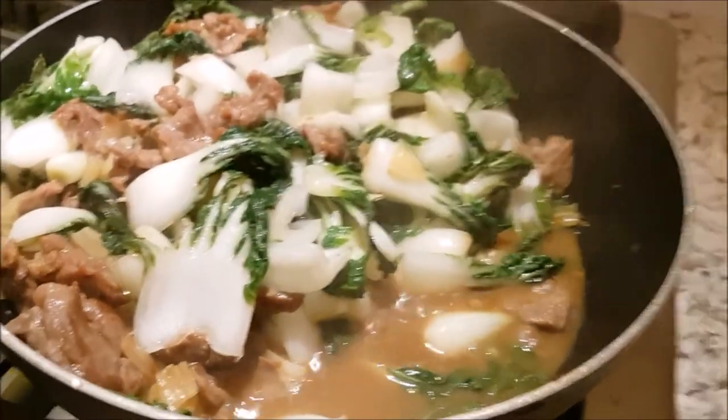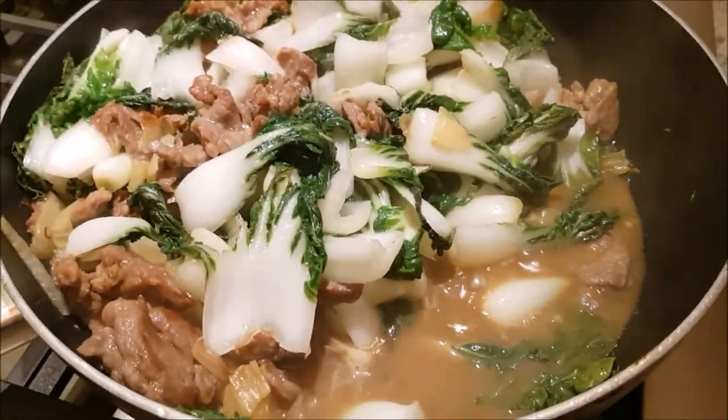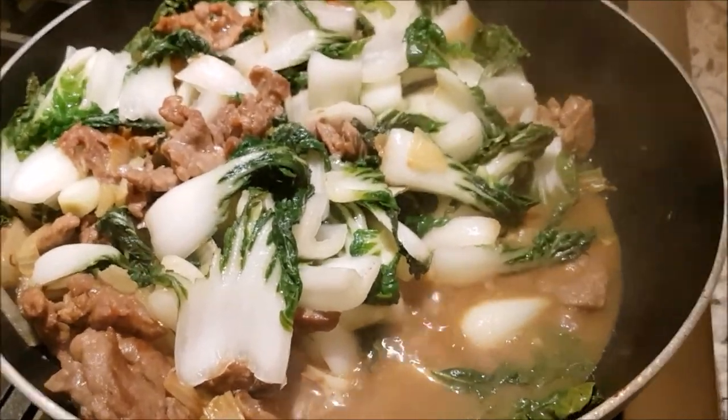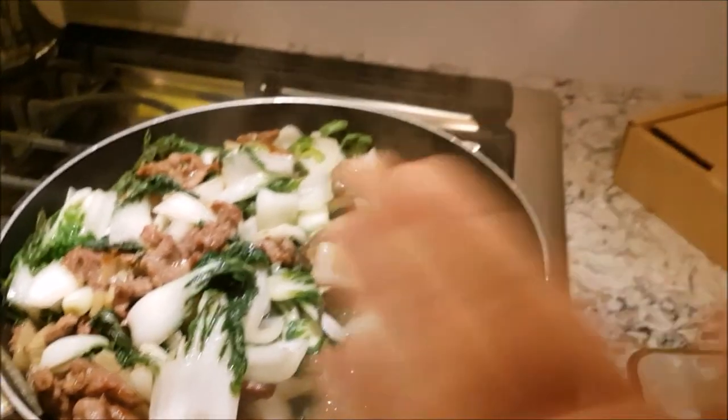All right, are you ready to eat? I just need to add the noodles in and then we're done. See you in my tummy - bye!